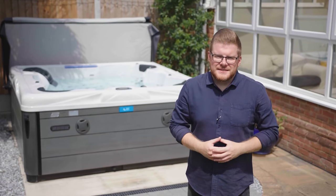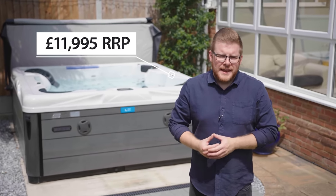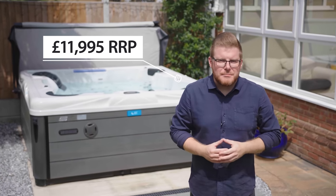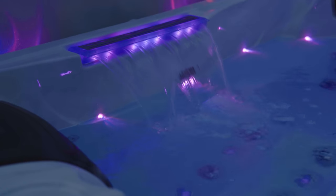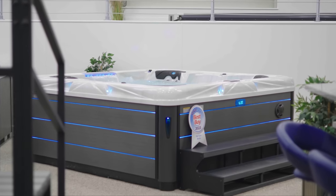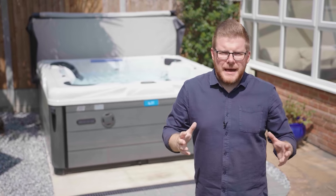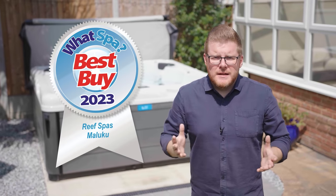And finally, the price. The recommended retail price of the Maleku is £11,995 including VAT, which is amazing value for a spa of this size with the tech and hydrotherapy capabilities on board. If you're looking for a versatile family spa with an amazing light show that delivers proper hydrotherapy, the Maleku is the frontrunner right from the get-go. So if you can cater for a 40-amp power supply and you have the space for a large 8-foot square spa, we class the Maleku as a buy and definitely recommend visiting a Reef Spa showroom to wet test one.